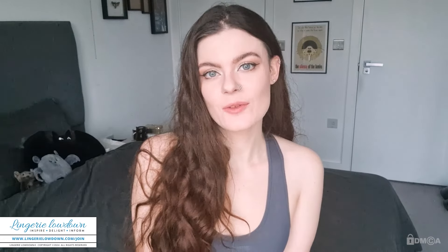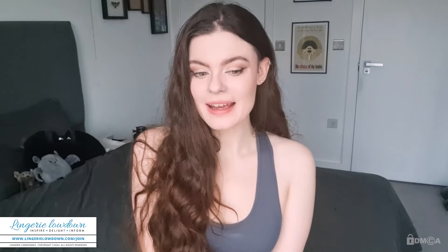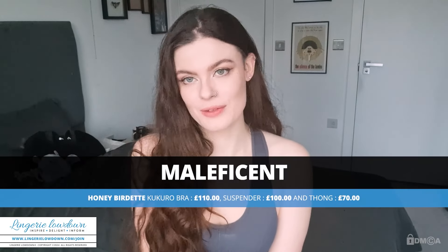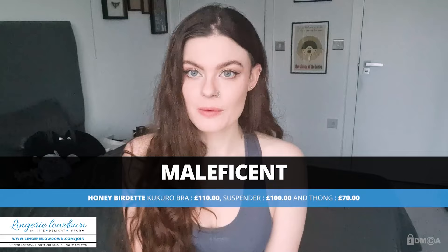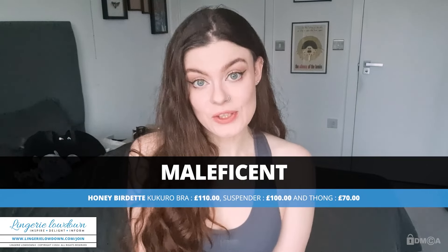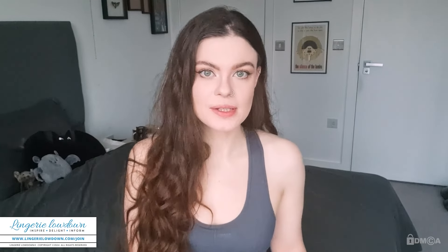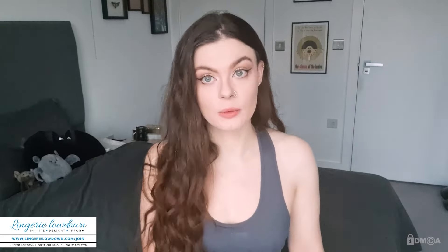So today I have a very exciting review for you all. I am reviewing a lingerie set from the brand Honey Boudoir, which is a name I'm sure many of you are familiar with. They're a very well-known luxury lingerie brand. And I am reviewing arguably one of their most iconic sets — it is their Kokuro set, and I have it in the shade Electric Blue.